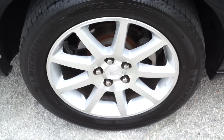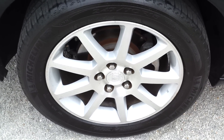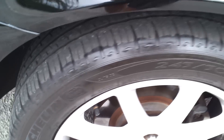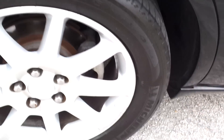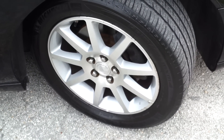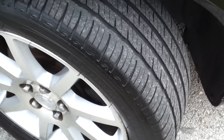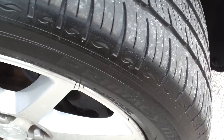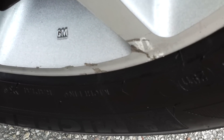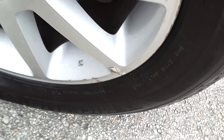Taking a look at the rear passenger's side tire — tire's in good condition, has a good amount of tread. The rim looks good with a couple small little marks. Taking a look at the front passenger's side tire — tire looks really sharp, good amount of tread, really nice. The rim is in great condition with just a small little mark. Besides that, it's in great shape.